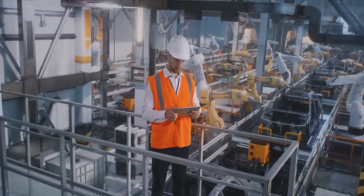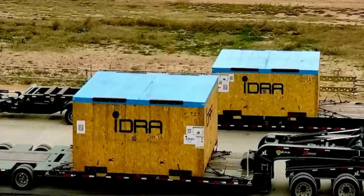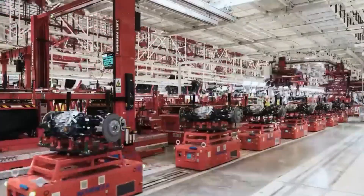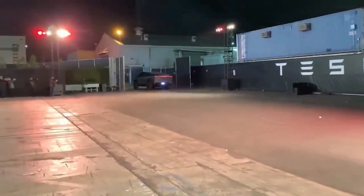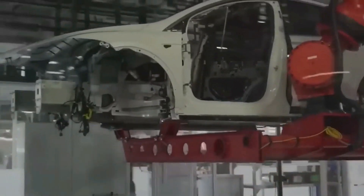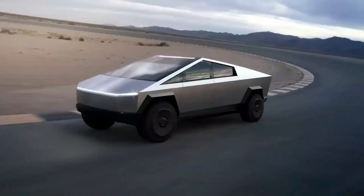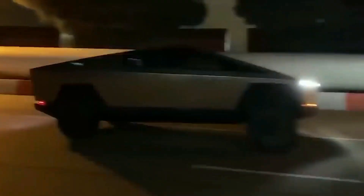Tesla has the power to fashion entire body panels for the Cybertruck in one seamless piece — no welding required. Not only does this result in a lighter vehicle, but it also streamlines the manufacturing process, benefiting both Tesla and its customers. With the arrival of the second Gigapress, Tesla is ready to kick production into high gear, meeting the insatiable demand for the Cybertruck. When the first Gigapress arrived at Giga Texas, drone operators caught glimpses of this massive machine being installed through a window, providing a tantalizing peek into Tesla's Cybertruck production. But the windows were swiftly covered, leaving us in eager anticipation.